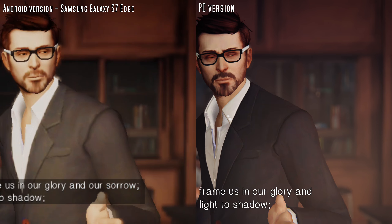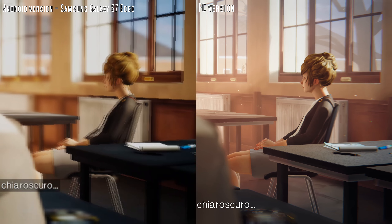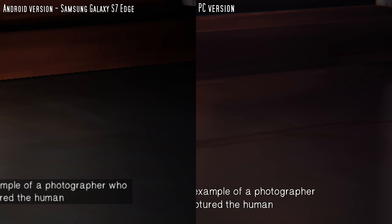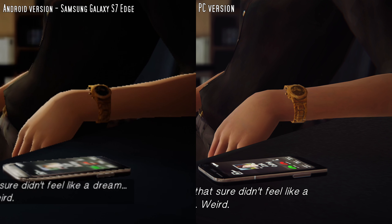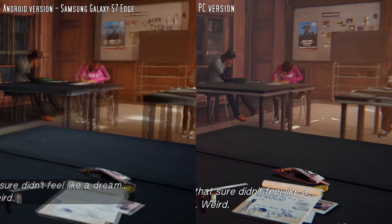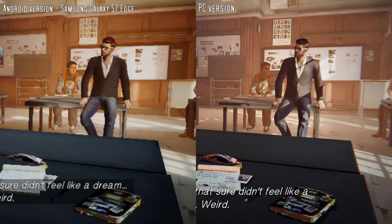From light to shadow. From color to chiaroscuro. Now, can you give me an example of a photographer who perfectly captured the human condition in black and white? I didn't fall asleep. And that sure didn't feel like a dream.